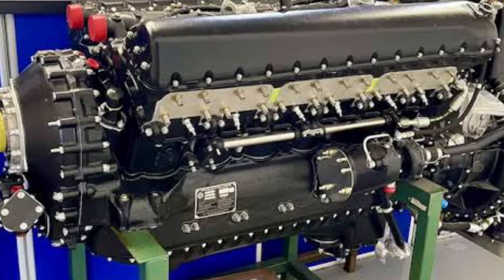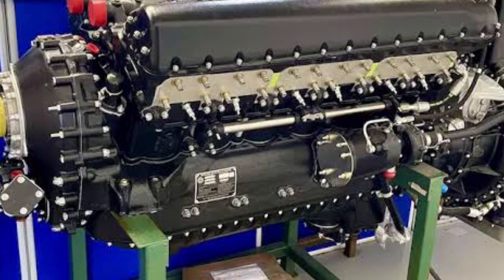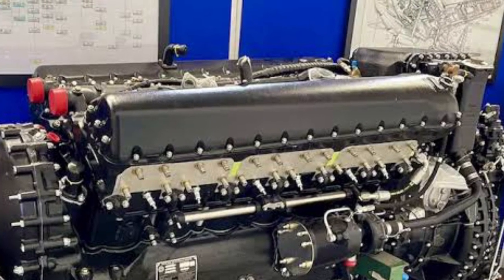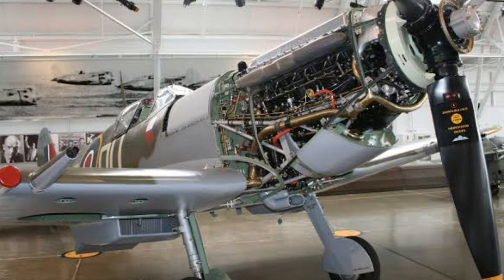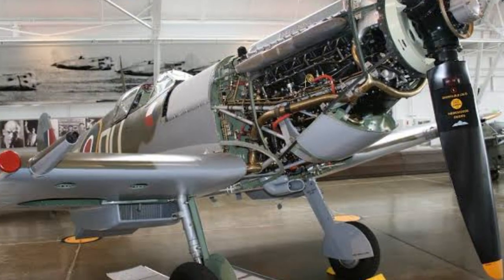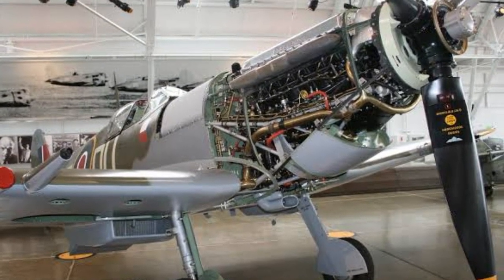Back in the 1940s, the Merlin had two-stage superchargers, intercoolers, and carburettors designed to work upside down — because fighter pilots liked doing barrel rolls. This wasn't some crude hunk of iron; it was a precision-built war machine. Yes, Millard has done crazy things before. But this? This would be like asking a blacksmith to restore Excalibur.